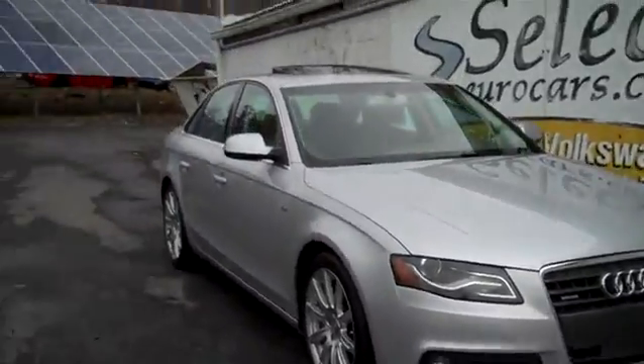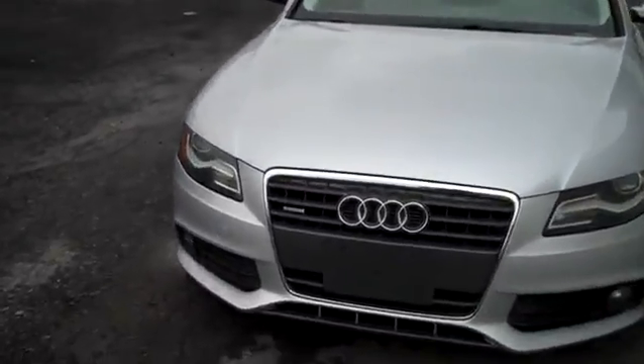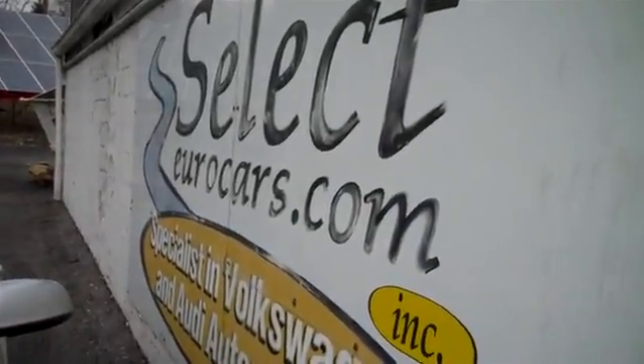2011 Audi A4 Quattro S-Line trim, low mileage, 6-speed, available here at Select Hero Cars, where we've specialized in Volkswagen and Audi for over 37 years, and we're open seven days a week.